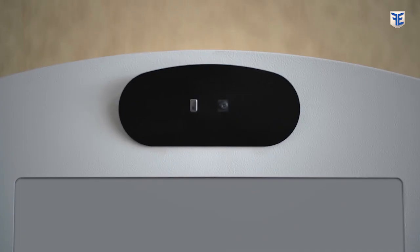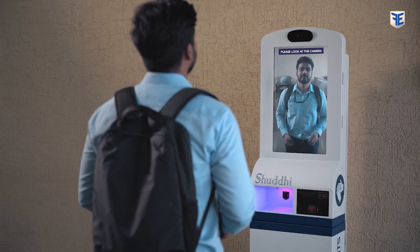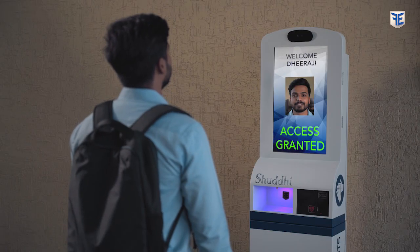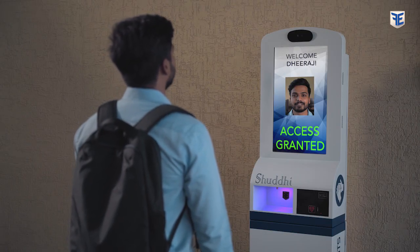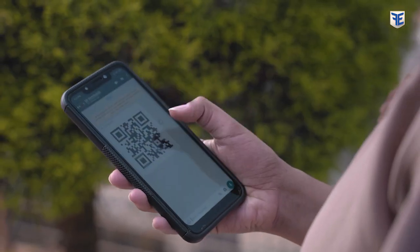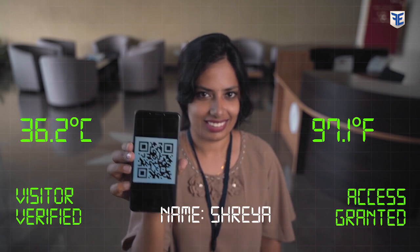Its 1080-pixel high-definition camera is capable of performing various actions like face detection, recognition, and capturing, and can also be enabled to grant access. In case of a visitor, all they have to do is hold the pre-generated QR code towards the scanner so that it scans the code and lets them in.